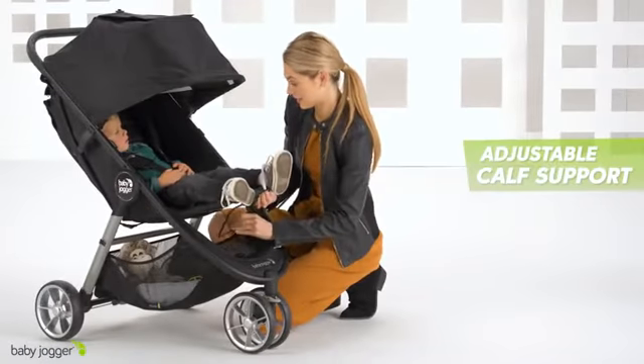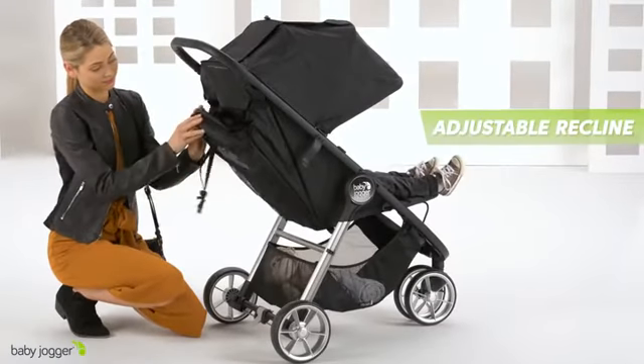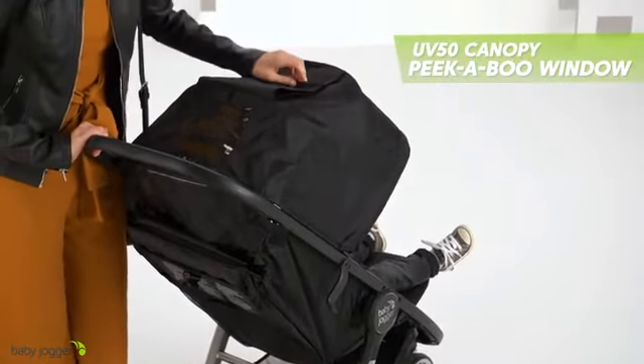The adjustable calf support and near-flat seat recline keep your baby comfortable, while the UV50 canopy with peekaboo windows provides full coverage and line of sight to your child.